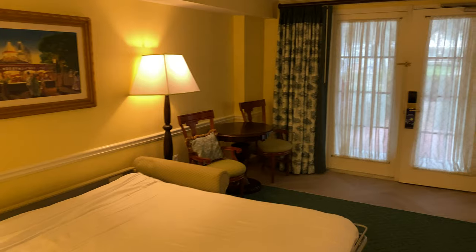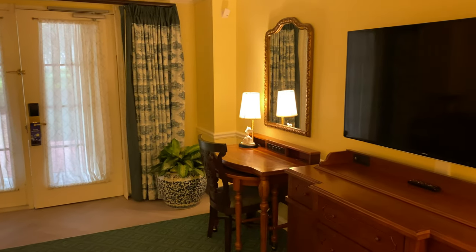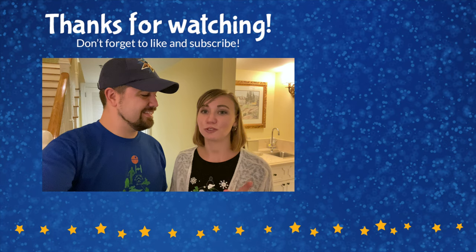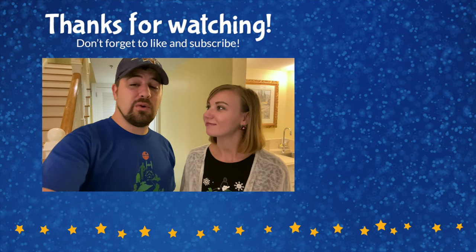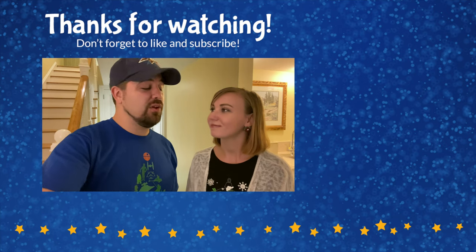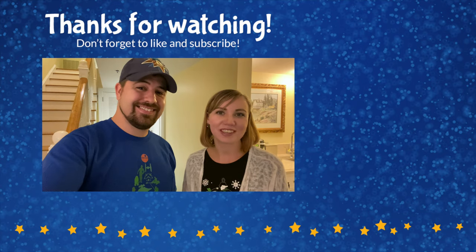That's going to conclude our tour here of this alternate floor plan in the garden suites at Boardwalk Inn. We hope you enjoyed that room tour. If you did, please give us a thumbs up below and comment with any questions — we're happy to answer those. Subscribe to our channel as we've got a lot more videos, including a tour of the other type of room here at the Cottages, which we'll link below. If you'd like to find out more information about Walt Disney World in general, or especially Walt Disney World resorts, head over to our website herewiththeears.com. Thank you so much for watching — until next time, we're here with the ears.